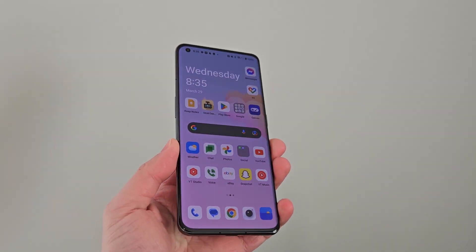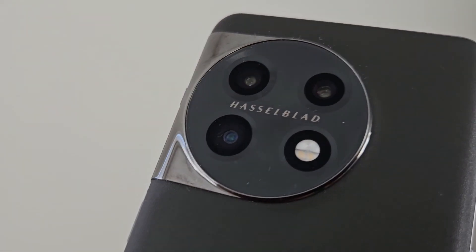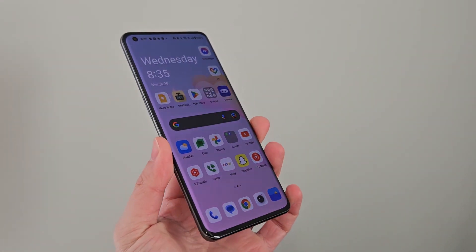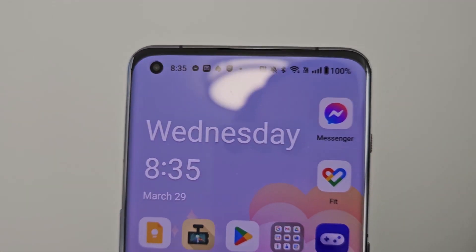Hey guys, welcome back to day three in the life of the OnePlus 11. We finally got some interest for this phone, so I will continue the series. Today I'm going to talk about 5G on this phone and how it impacts battery life.